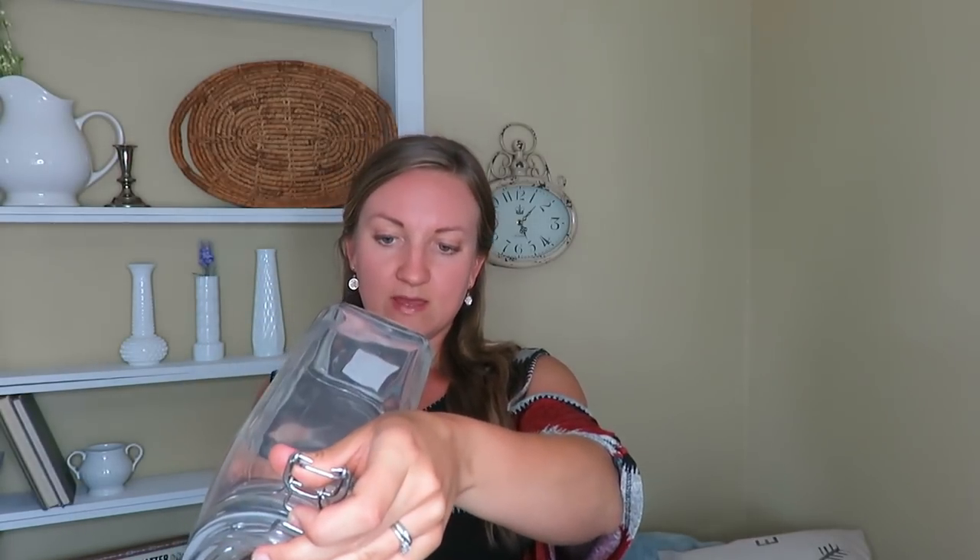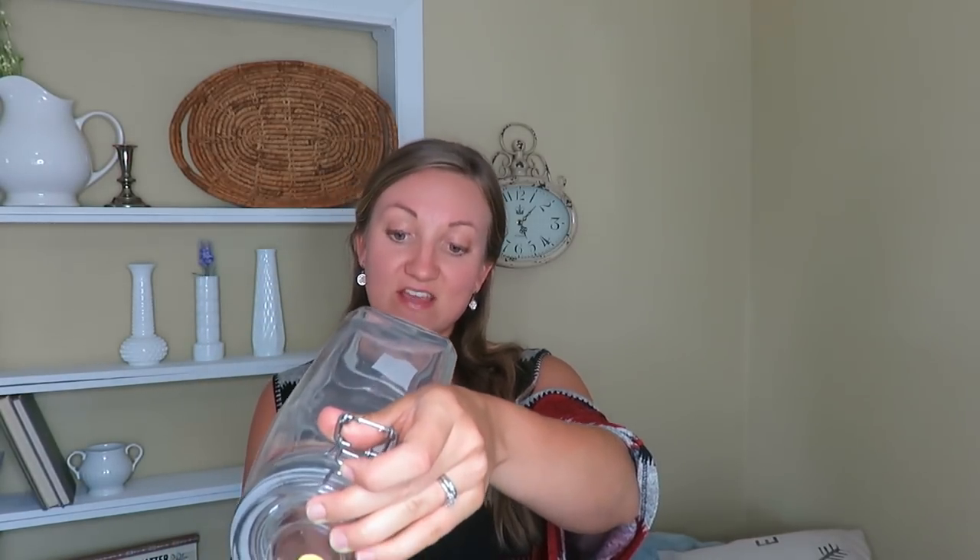Same garage sale, I got this canister, which does say a dollar, but I also got it for 50 cents. I thought this would be really nice to put pasta noodles in, or my oats, or something like that. I like that it's the latch type. It is from Hobby Lobby, and it does say food safe, which was awesome.